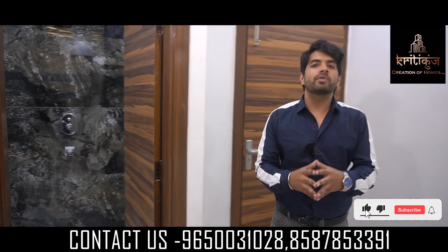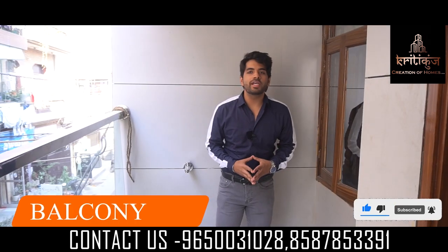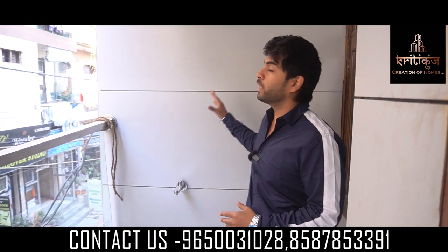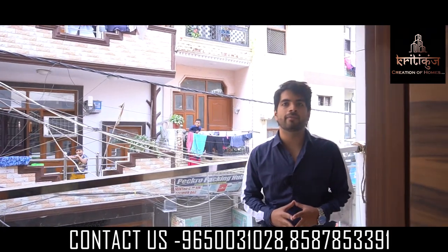So now let's go to our balcony area. Here you get the whole view of our balcony — it's a very spacious balcony with full tile work provided. And if you talk about the grill, you can see the mirror work provided here.